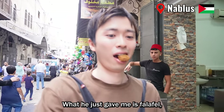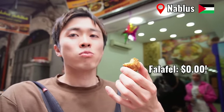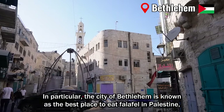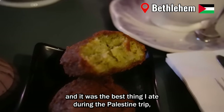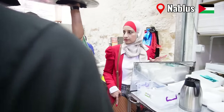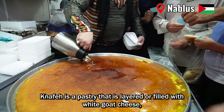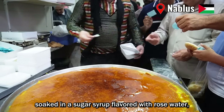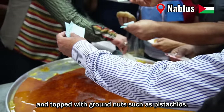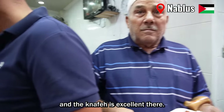What I was given is a falafel, which is a deep-fried ball made from chickpeas. In particular, the city of Bethlehem is known as the best place to eat falafel in Palestine, and it was the best thing I ate during the Palestine trip, except for kunafe. Kunafe is a pastry layered or filled with white goat cheese, soaked in a sugar syrup flavored with rose water, and topped with ground nuts such as pistachios. The city of Nablus is called Palestine's capital of sweet treats, and the kunafe is excellent there.